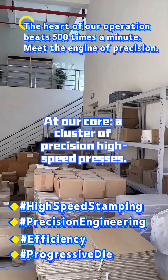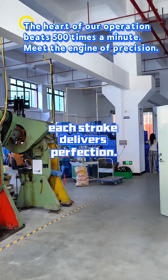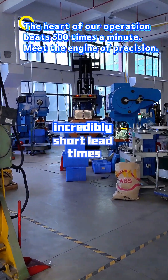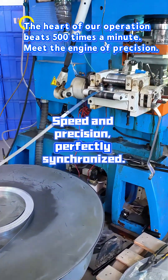At our core, a cluster of precision high-speed presses, paired with our proprietary multi-station progressive dies — each stroke delivers perfection. This is how we achieve the impossible: incredibly short lead times without compromising on the millionth-of-a-millimeter accuracy your designs demand. Speed and precision, perfectly synchronized.